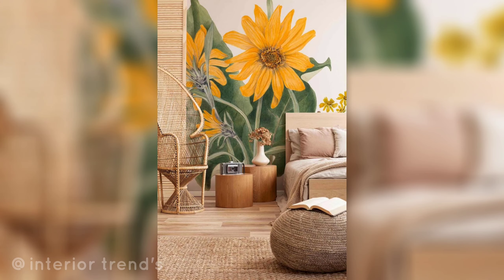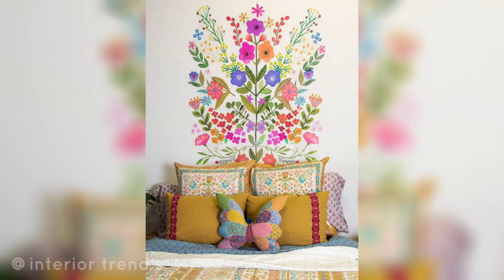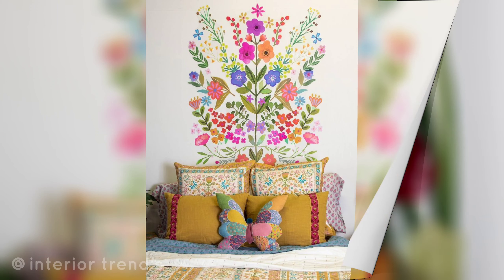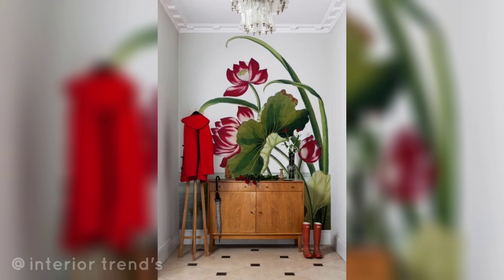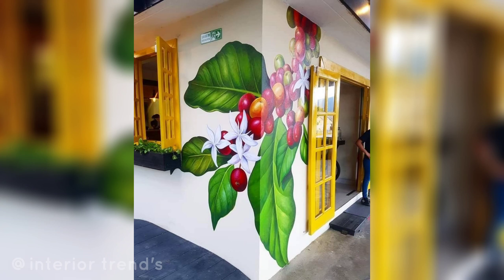Paint a border of flowers around the room, either at the top or bottom, to frame the space and add a touch of nature. For a wildflower meadow effect, create a meadow of wildflowers by painting a variety of different flowers scattered across the wall for a natural and organic feel.